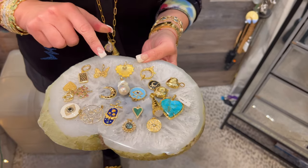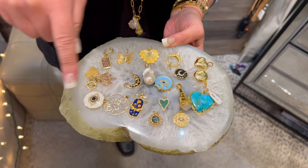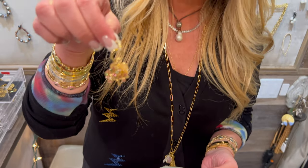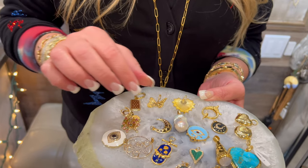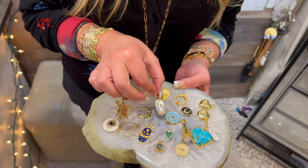I'm obsessed with the butterfly. I love the heart — it's gorgeous. Evil Eye — everyone knows I love an Evil Eye. You can put two charms together and hook it on a necklace, which is so great. Her price point — there's something here for everybody, for you or someone you love. She does an amazing job with pearls. I love this pearl charm.